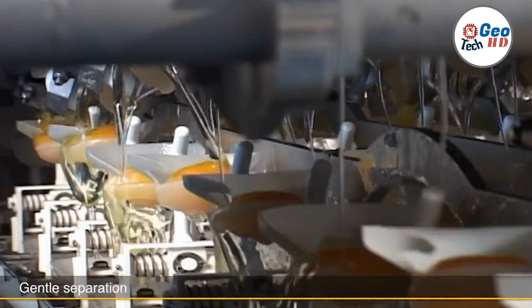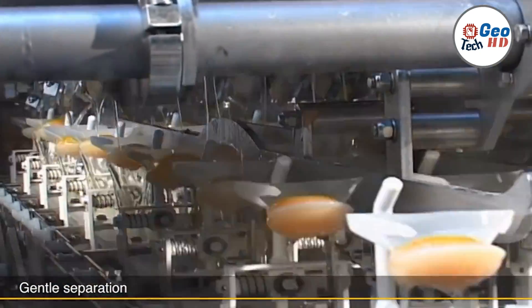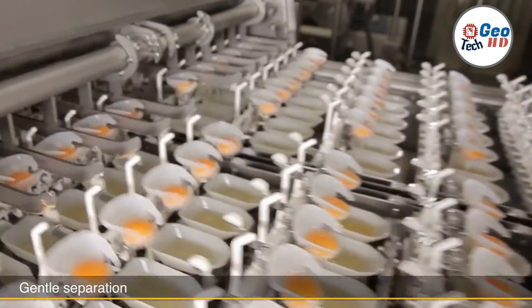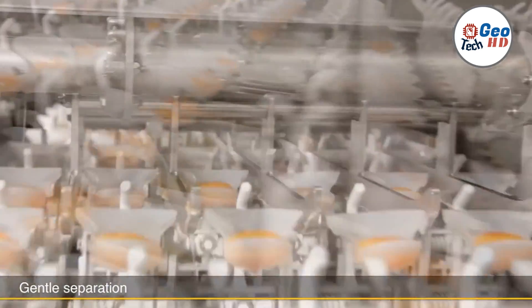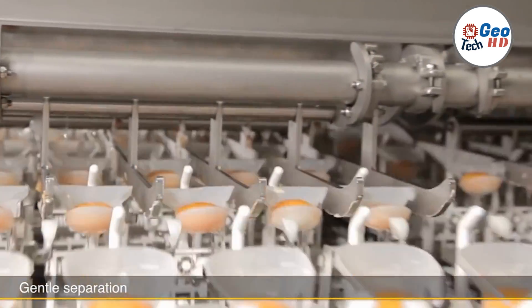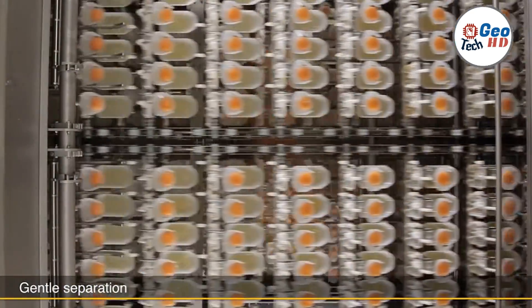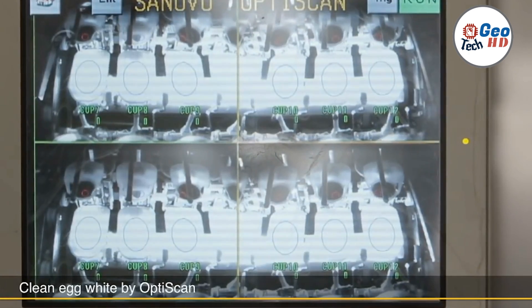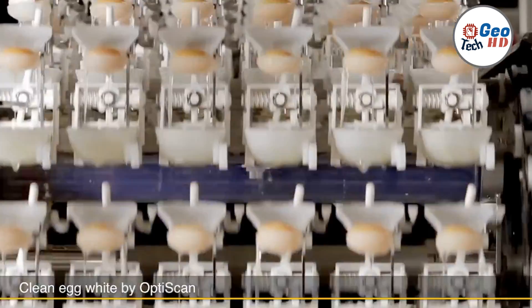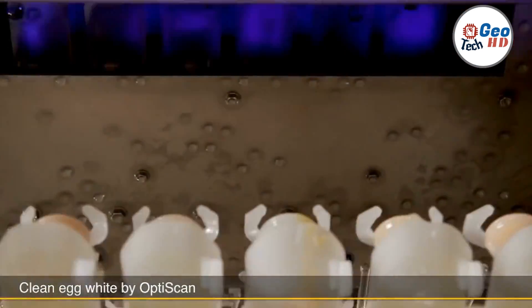In addition to their primary functions of cracking and separating eggs, automatic egg breaking machines often offer additional features to enhance their utility. These features can include automatic shell removal, where the machine separates the cracked eggshells from the egg contents, allowing for easier disposal or recycling. Some machines also have the capability to measure and control the viscosity or consistency of the egg whites or yolks, enabling precise adjustment for specific applications in the food industry.